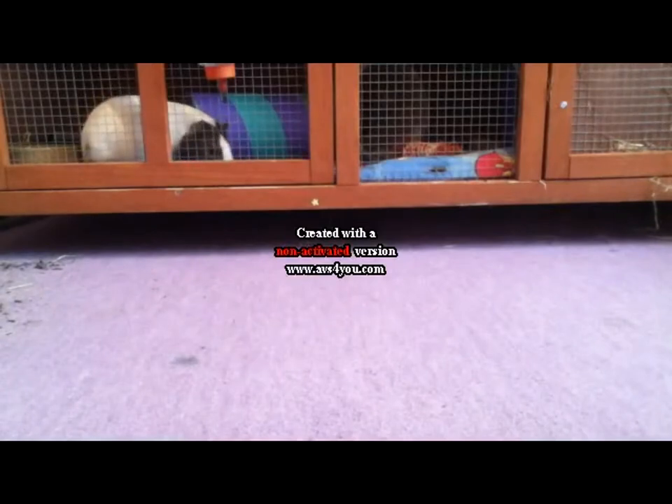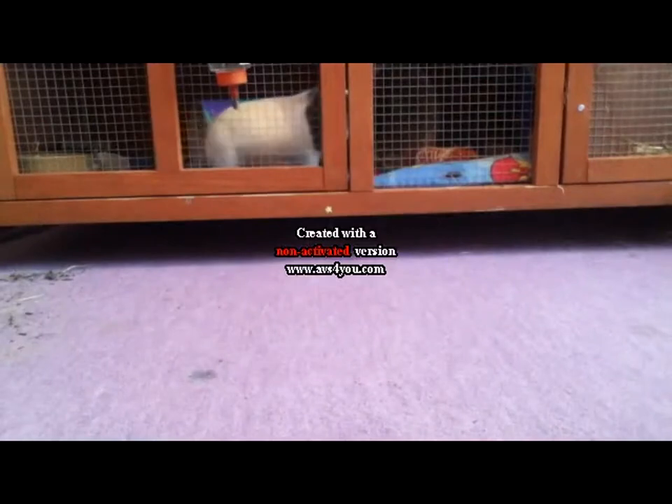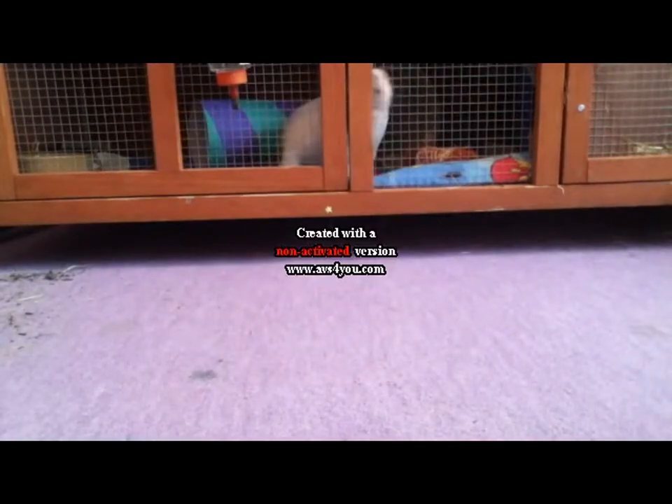Hello, so today's video is a supplies haul and a veggie haul. Yes, it's a guinea pig's cage you're looking at, so sorry if you can hear them squeaking all the way through the video.